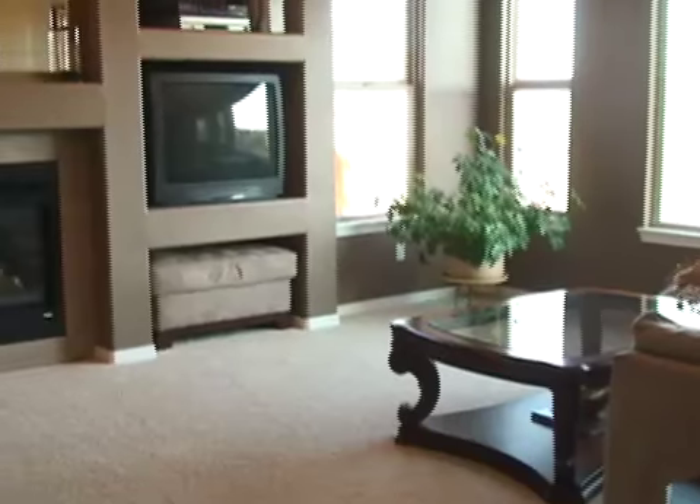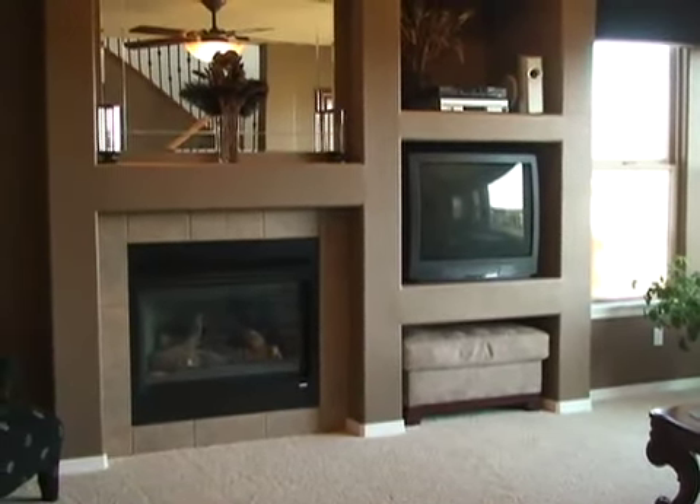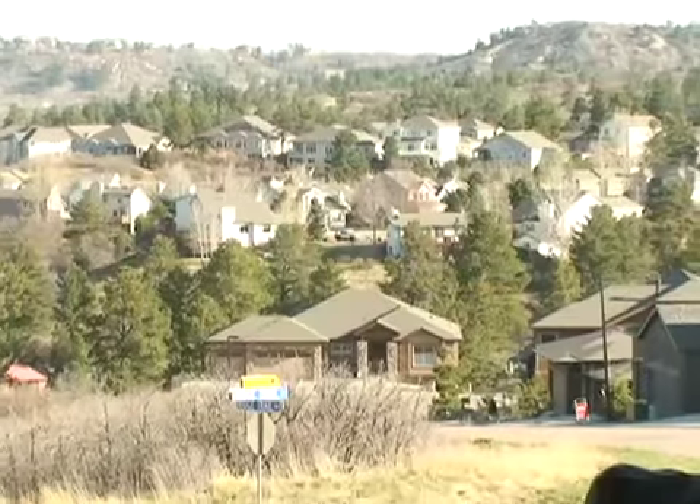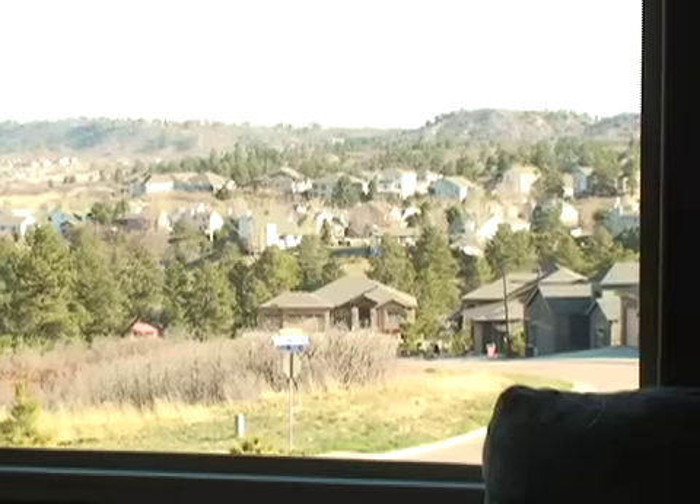The living room of this home surrounds you with luxury, highlighted by amenities such as a fireplace and built-in entertainment center. There's plenty of space to relax and take in the breathtaking mountain and city views.